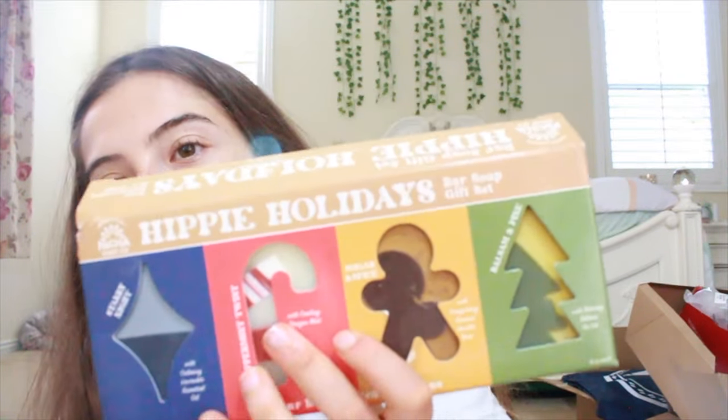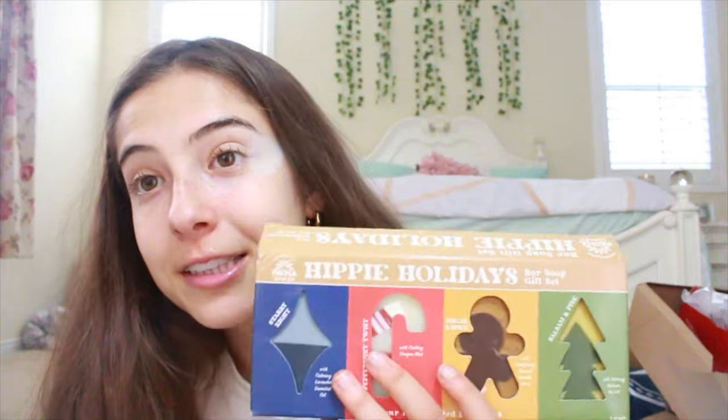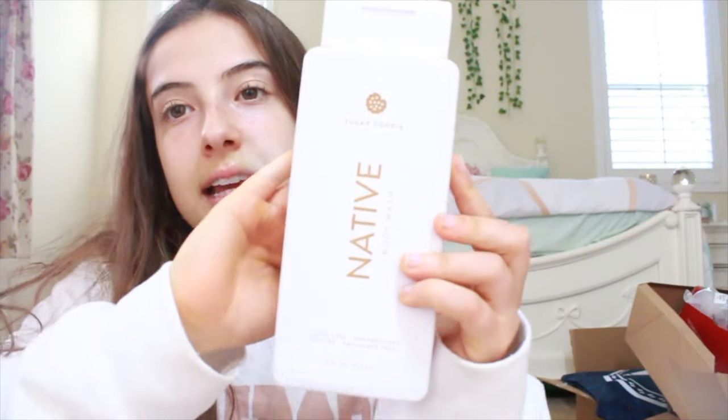I also got soap and I'm excited to try these. My favorite ones would be the candy cane and the sugar and spice one, but I'll definitely try the balsam and pine and starry night as well. I also got this native body wash — at first I thought it was body lotion but I realized it was body wash and it literally smells like sugar cookie. It smells so good.